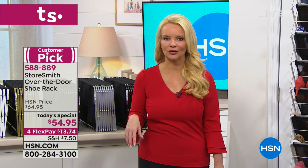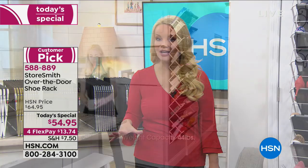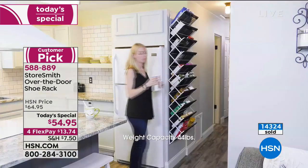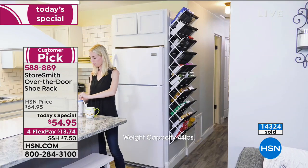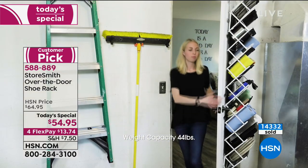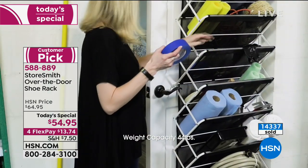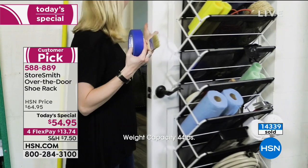We're very busy. You can use express automated ordering or shop online. Today we've already sold over 14,300 of these. You're going to love this — no assembly, it's super durable, and it's getting you organized.